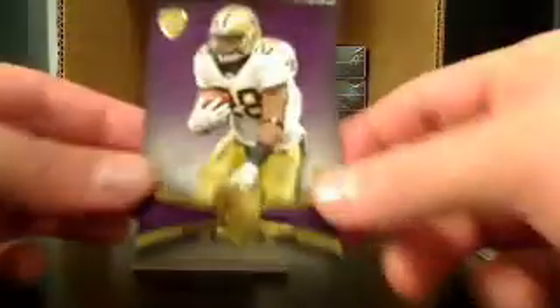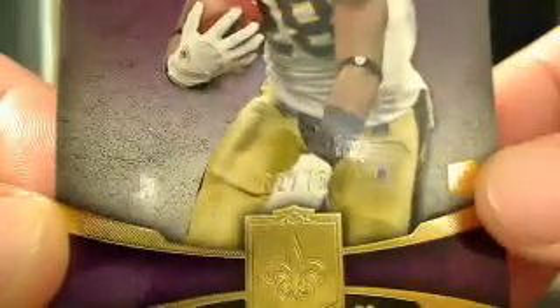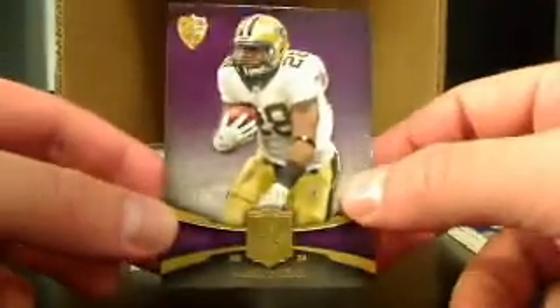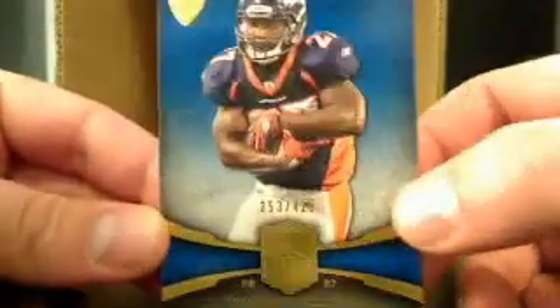Next pack — first card, we got Mark Ingram, super short print rookie, and that's going to be 62 of 75. So nice Mark Ingram purple. And then Sean Moreno, 353 out of 429 for the Broncos.